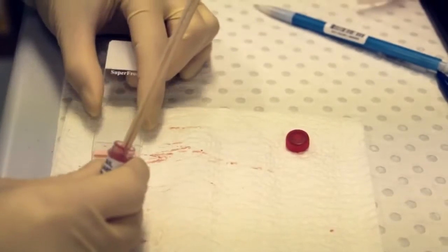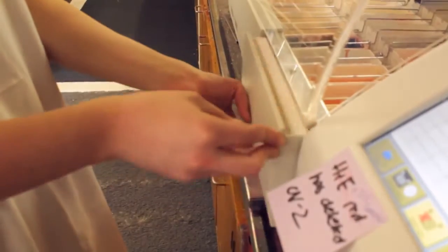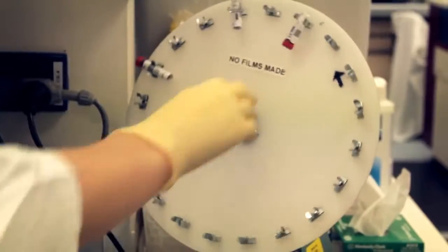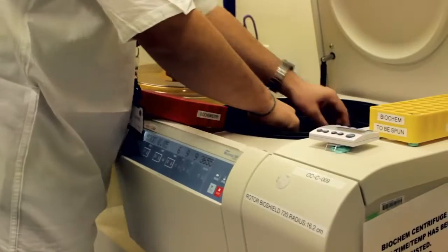I extracted DNA from blood and tissue samples and then processed it and analysed it for mutations in specific genes. We make sure that they know what they're doing with their instruments and their analysers, and then they get around to testing patient samples and interacting with the laboratory to ensure that we can provide results to the doctors.